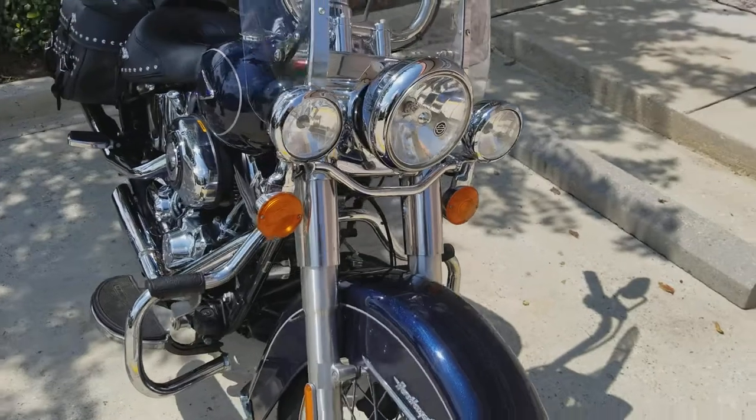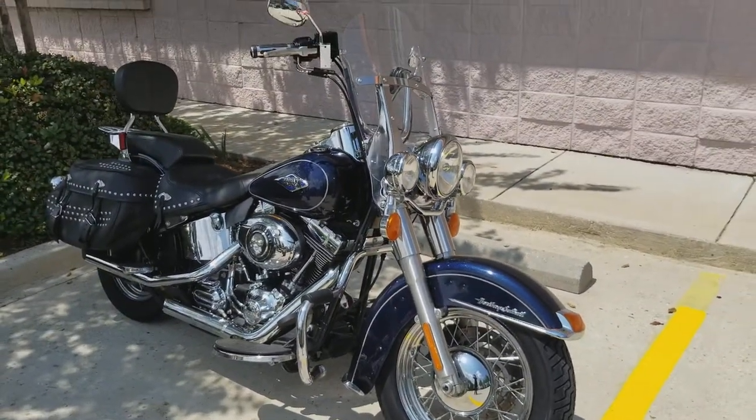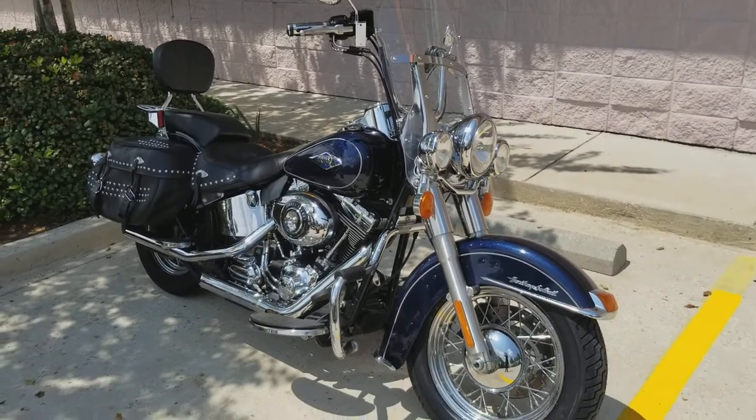It's got a VIN — we took it in on trade, and we do ship used bikes anywhere in the lower 48. So if you're out of town, don't hesitate to give us a shout out here at New Orleans Harley-Davidson.